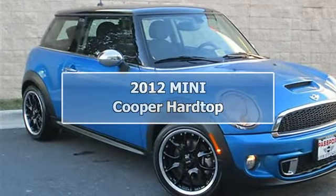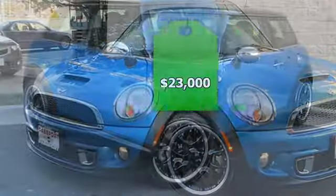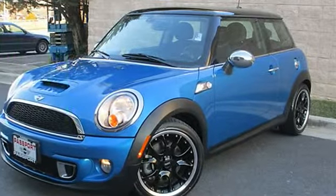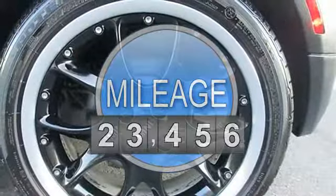Sunroof, Harman Kardon Sound, Bluetooth, Park Distance Control, Cold Weather and Premium Packages — loaded. Cost $32,000 new.